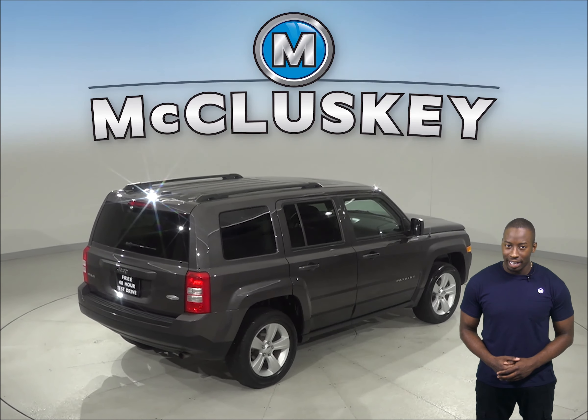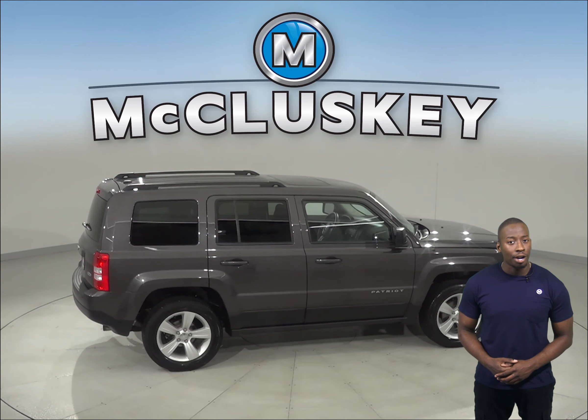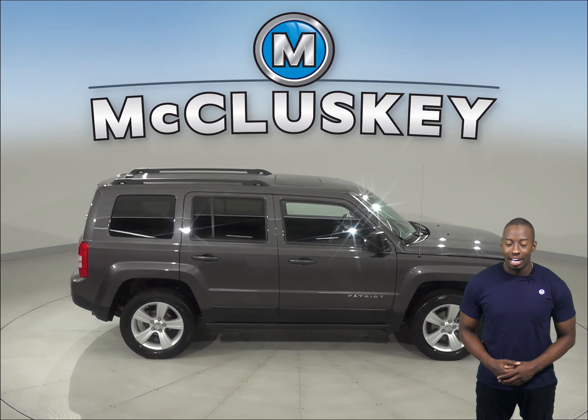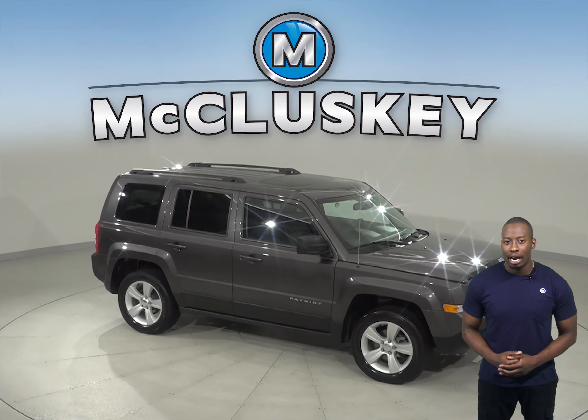You'll always know the temperature outside, thanks to the outside temperature display. There's also electronic stability control as well. Come on down and take this vehicle out on one of our free 48-hour test drives.